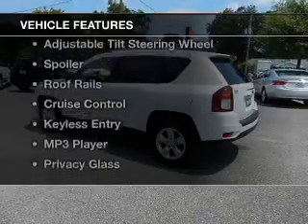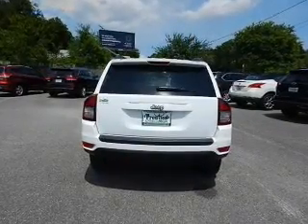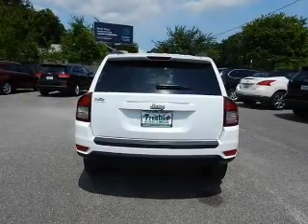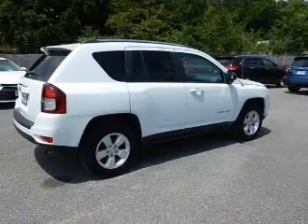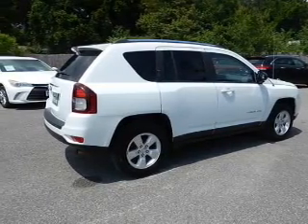The features include digital audio input, steering wheel controls, premium rims, an adjustable tilt steering wheel, a spoiler, roof rails, cruise control, keyless entry, an MP3 player, and privacy glass.